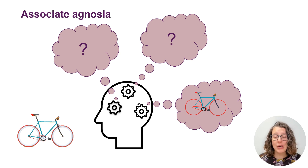If you want to hear more about other visual perception conditions that can occur after brain injury, check out our other videos. Thank you for watching.